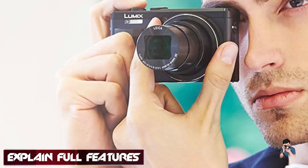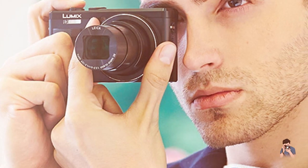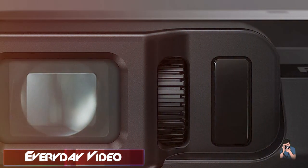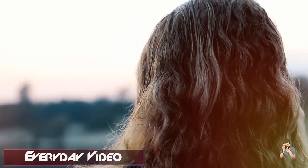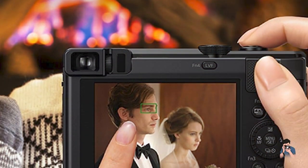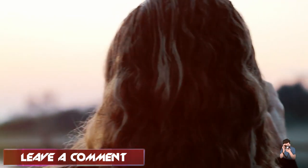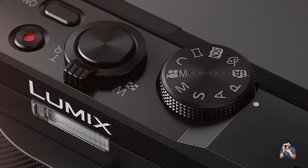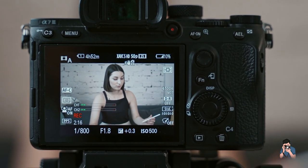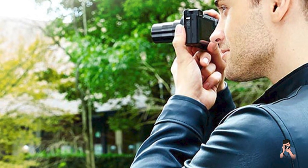Additionally, the Lumix 4K digital camera offers a touch-enabled LCD screen and a built-in electronic viewfinder, both of which are bright and easy to use. One of the standout features of this camera is its 30x zoom lens, which provides a focal range of 24–700mm, making it an excellent option for travel photography. Overall, the Panasonic Lumix 4K digital camera is a fantastic option for those looking for a high-end point-and-shoot camera that delivers exceptional performance, versatility, and convenience.